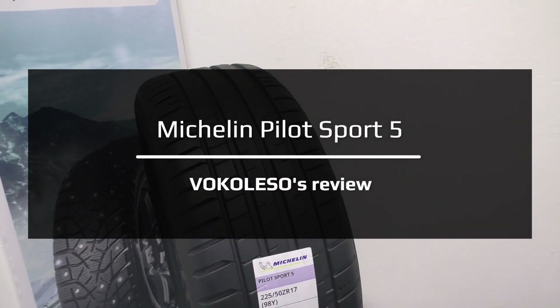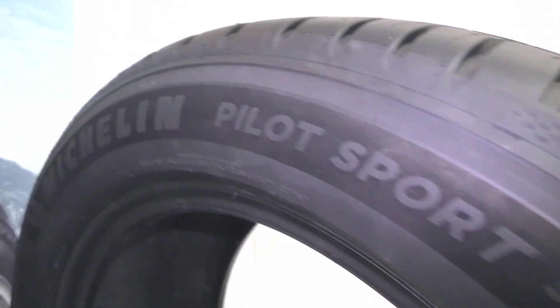Today we will look at and take measurements of the characteristics of the Michelin Pilot Sport 5.